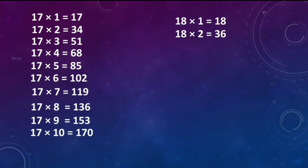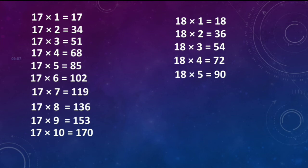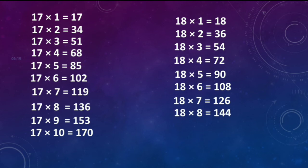18 ones are 18. 18 twos are 36. 18 threes are 54. 18 fours are 72. 18 fives are 90. 18 sixes are 108. 18 sevens are 126. 18 eights are 144. 18 nines are 162. 18 tens are 180.